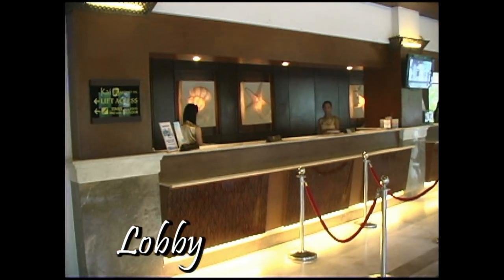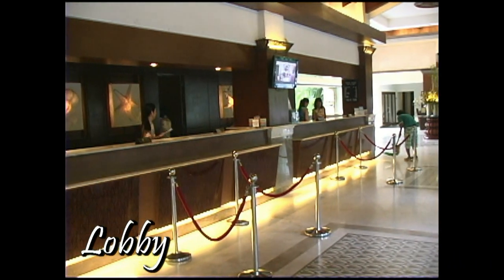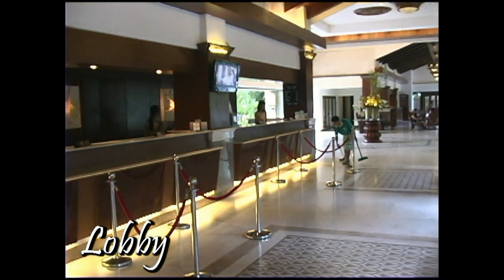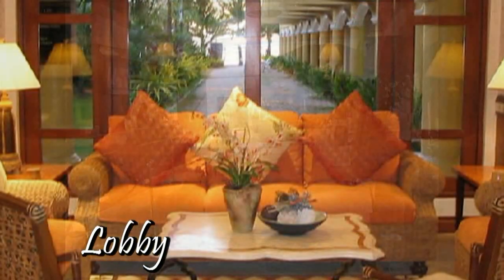So when you walk into Regency, the reception desk and lobby, as you see here, this would be the first thing that you see. And as you walk down and turn to your left, you would face out into the East Wing.